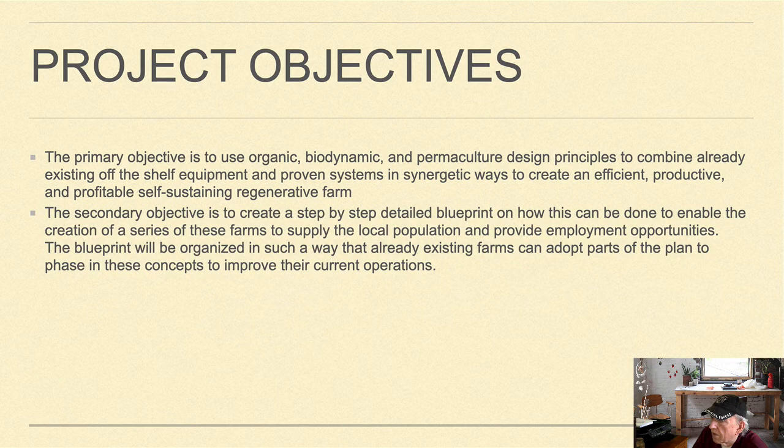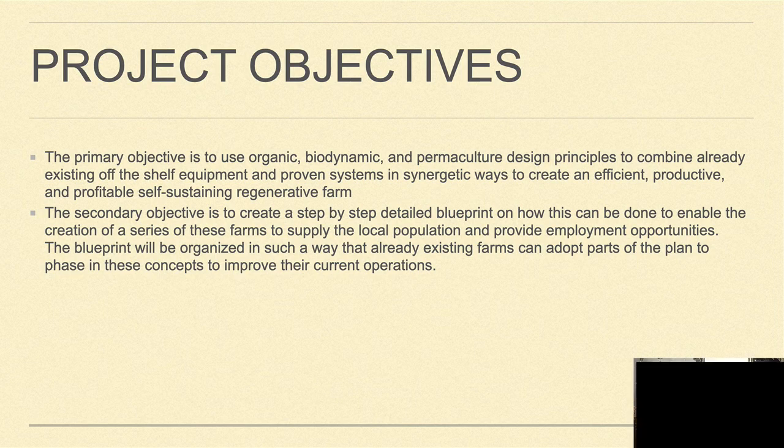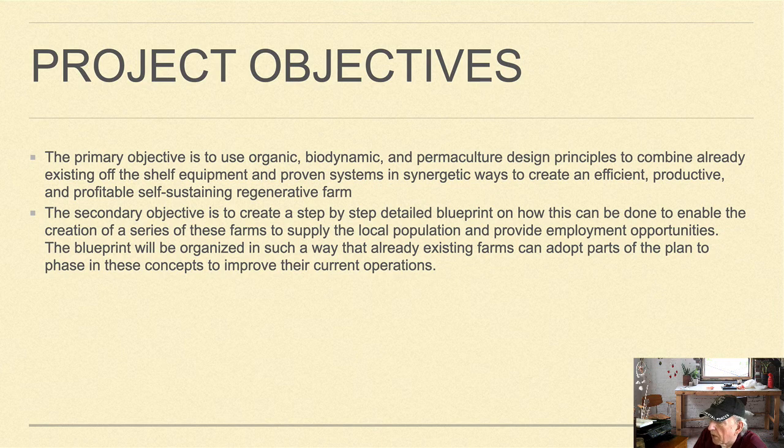The secondary objective is to create a step-by-step detailed blueprint on how this can be done to enable the creation of a series of these farms using this template to supply the local population and provide employment opportunities. The blueprint will be organized so that already existing farms can adopt parts of the plan to phase in these concepts and improve their current operations.